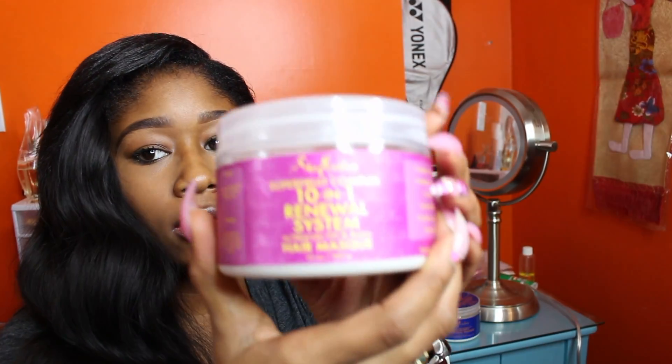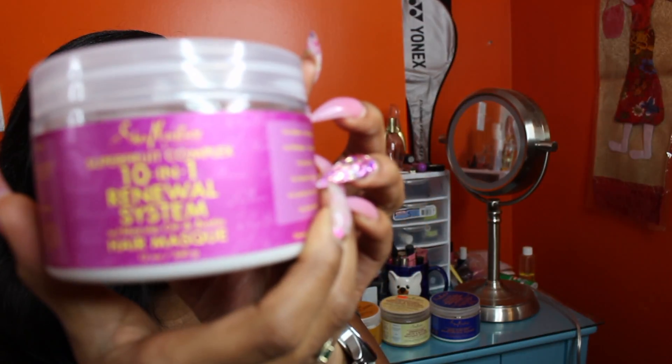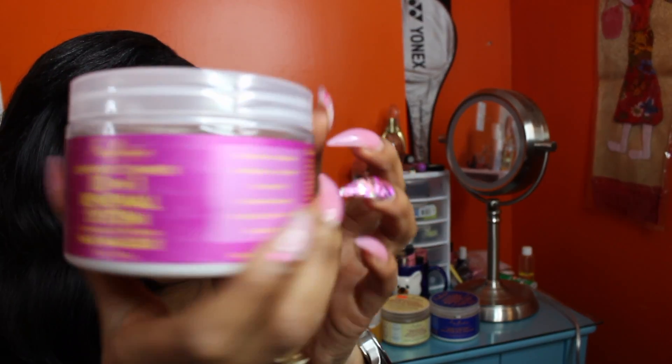The first deep conditioner I'm going to talk about is the Super Fruit 10-in-1 Renewal System with Marula Oil and Biotin Hair Mask. That's what it looks like on the outside — it has the pink wrapper with the yellow print font.